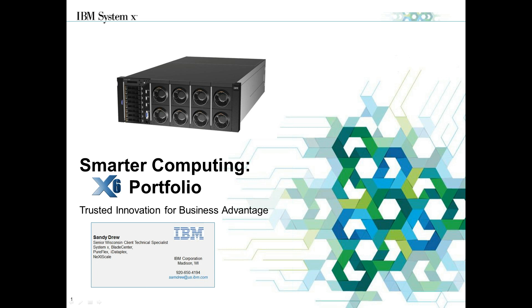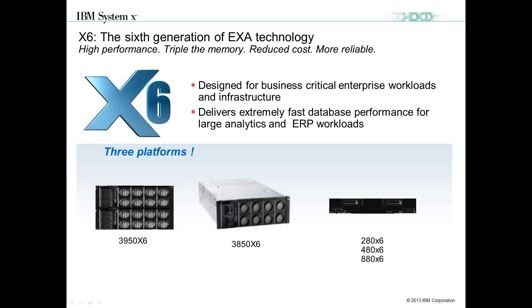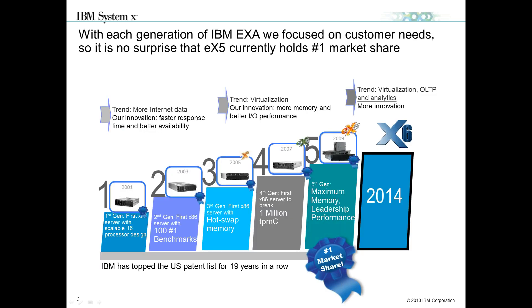My name is Sandy Drew. I'm a client technical specialist for IBM's X-Series, X86 Flex, and Boyd Center-based portfolio. Today we're going to talk about our new X6 portfolio, which we announced back in February to coincide with Intel's new E7 Ivy Bridge V2 product portfolio. We announced three different platforms to leverage this new E7 technology: our scalable eight-way 3950X6 rack-based solution, the four-way 3850X6 scalable solution, and products in the Flex family — the 280, 480, and 880 scalable solutions.